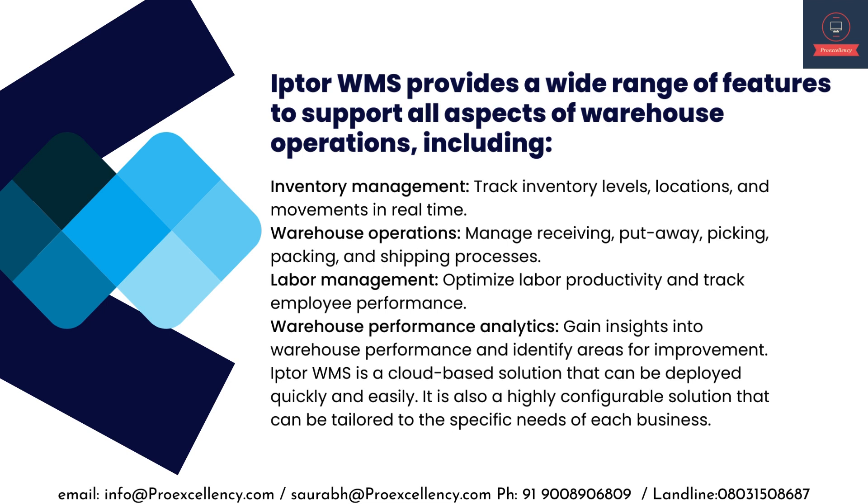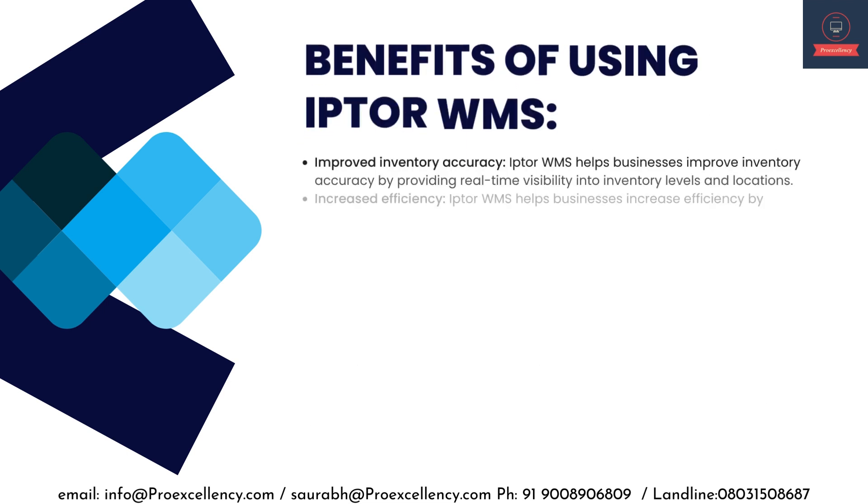IPTA WMS is a cloud-based solution that can be deployed quickly and easily. It is also a highly configurable solution that can be tailored to the specific needs of each business.